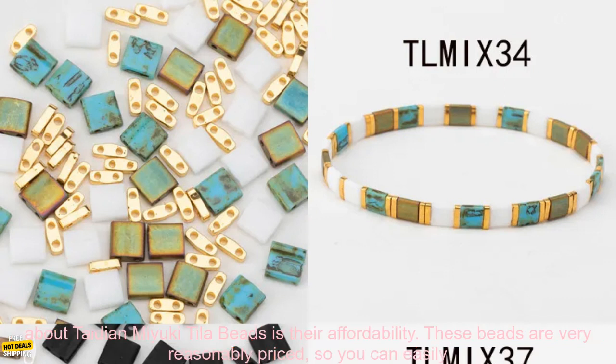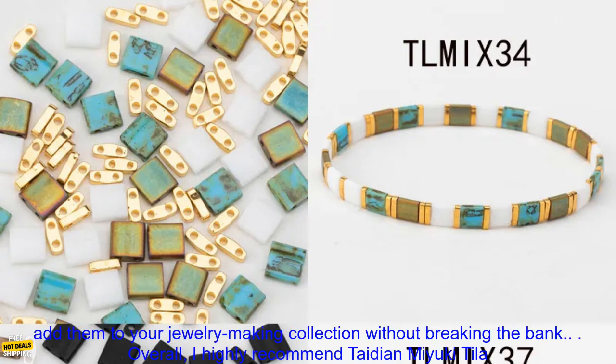Another thing that I appreciate about Tadeon Miyuki Tila Beads is their affordability. These beads are very reasonably priced, so you can easily add them to your jewelry making collection without breaking the bank.